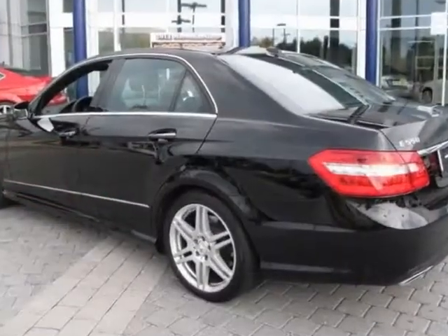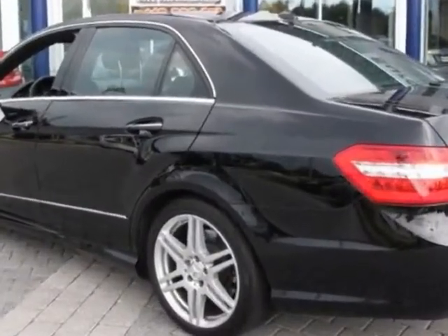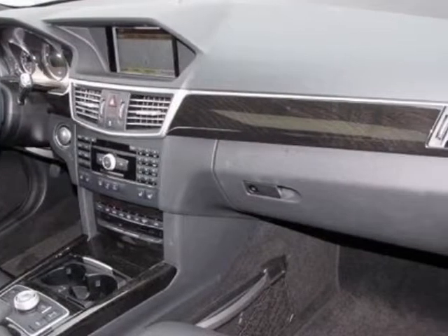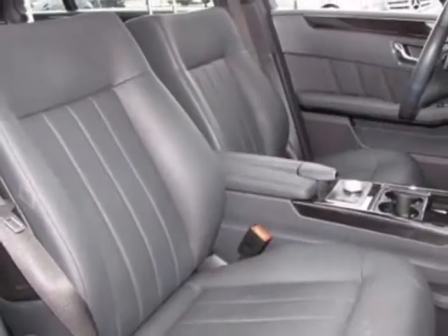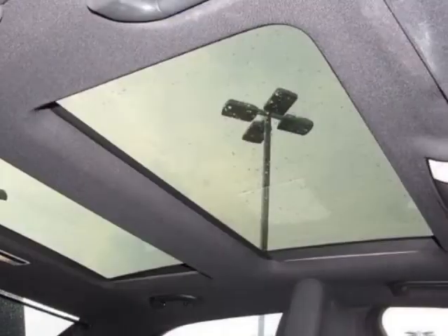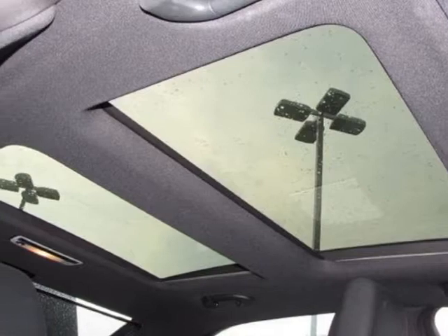This E-Class boasts a 5.5 liter engine and has a 7-speed automatic transmission. Additional options for this vehicle include power driver's seat, auxiliary audio input, sunroof, driver airbag, and Bluetooth.